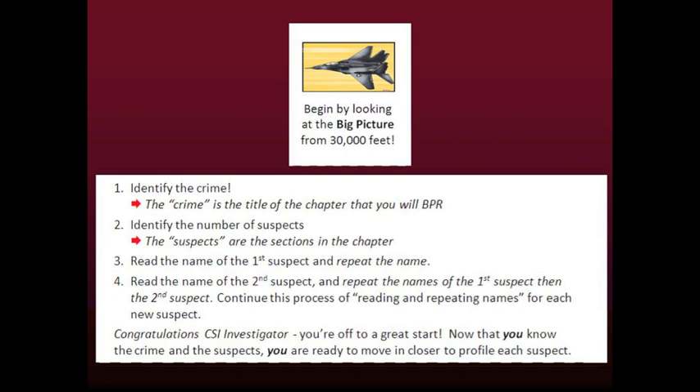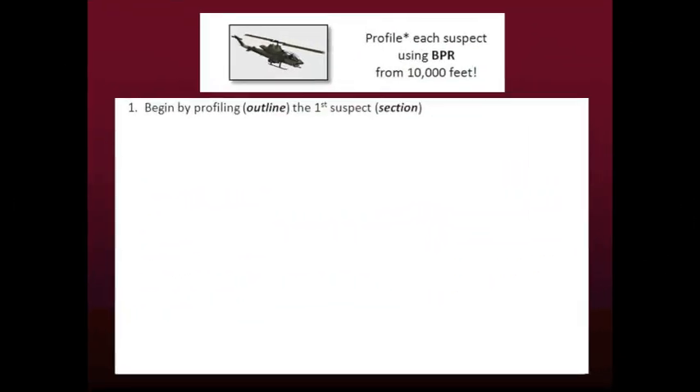Congratulations, CSI investigator — you are off to a great start. Now that you know the crime and the suspects, you are ready to move in closer to profile each suspect. From 10,000 feet, you can see more clues. But don't worry about having to understand everything. Remember that as an investigator, you are preparing yourself to solve the crime at ground level in the classroom.